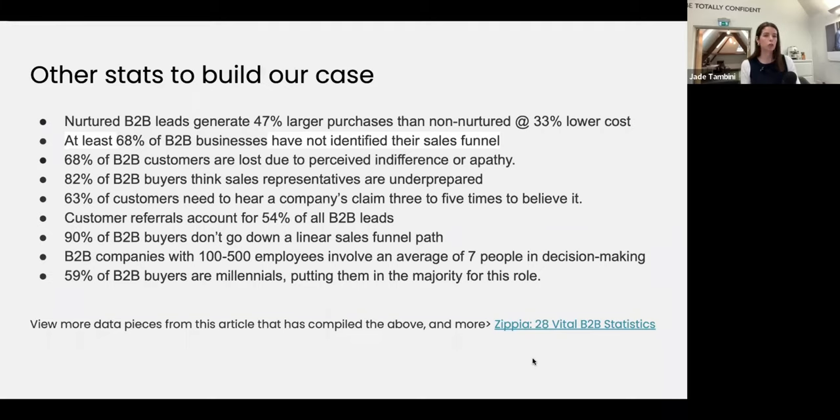B2B companies with 100 to 500 employees involve an average of seven people in decision-making. That's so many people bringing information about the problem they face, and meeting all their needs can be tricky. But we don't want to overcomplicate it — there could be things in common between the CFO and the operations director. We just have to map out in our ideal client personas what they care about. If you don't already have my B2B buyer persona workbook, you can get that through the link on all my different channels — TikTok, Instagram, just click 'get the free template.'